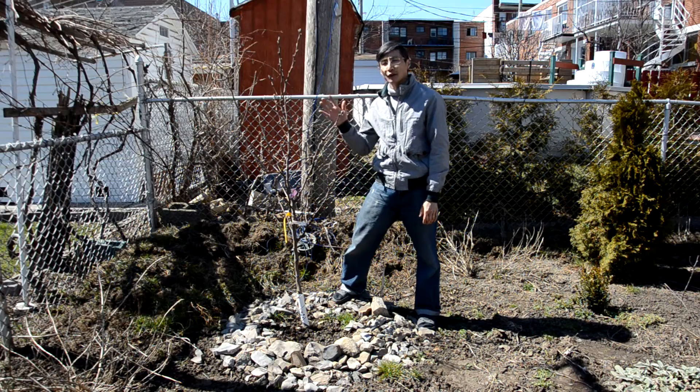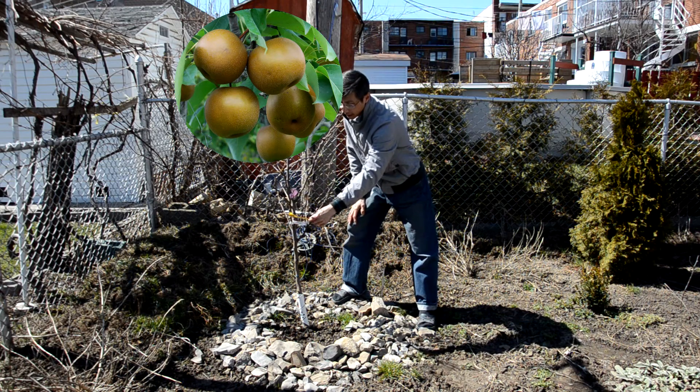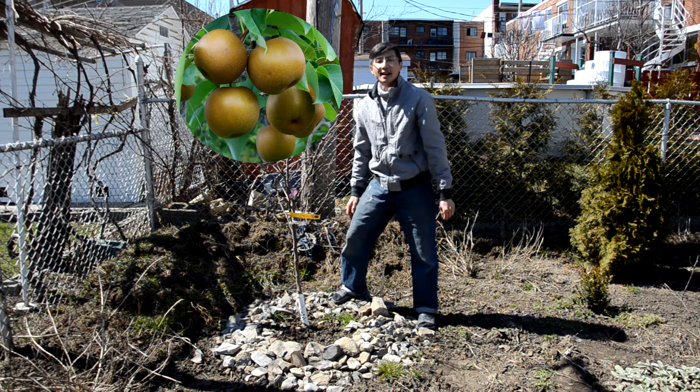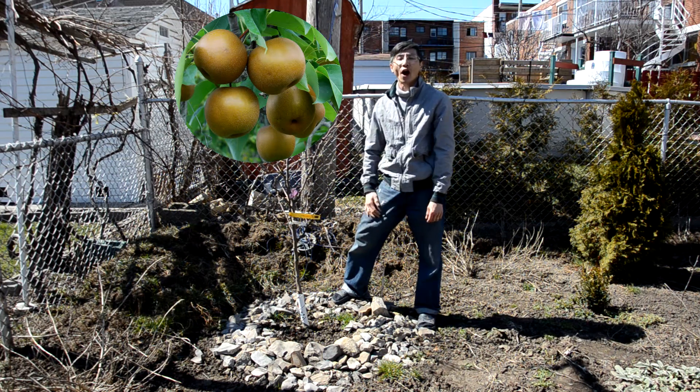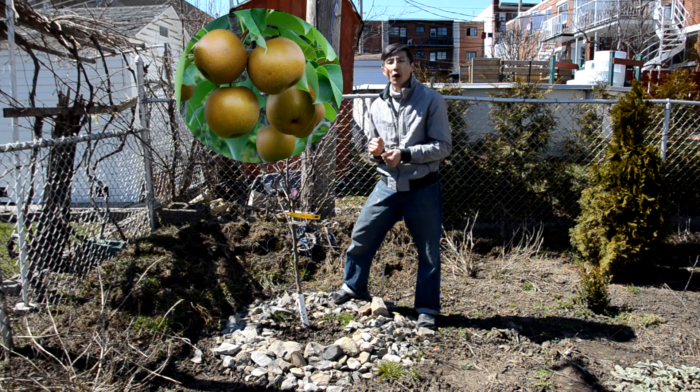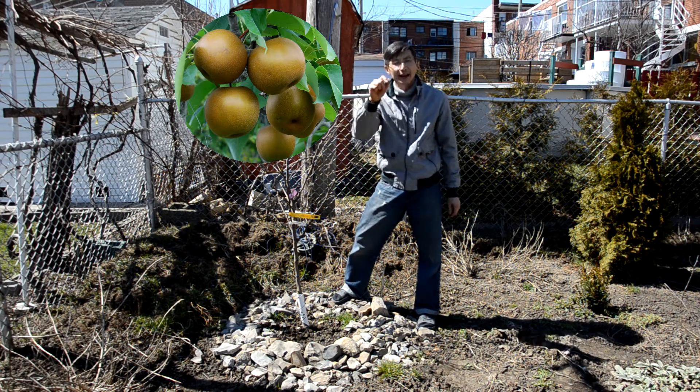I'm standing beside another pear tree called the Shinniki. When I bought it there were already around ten pears on it, and the skin is brown in color, but the taste is pretty much exactly the same as the other pear tree at the other corner.